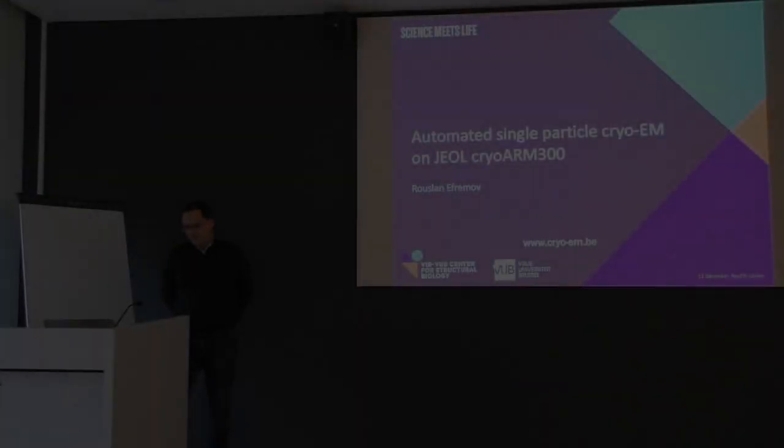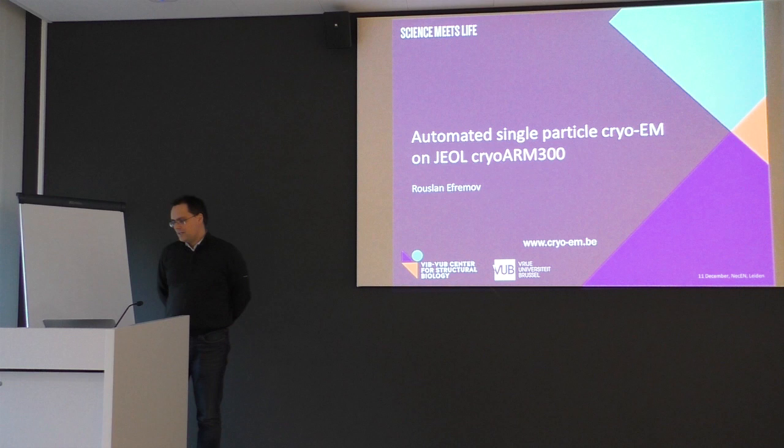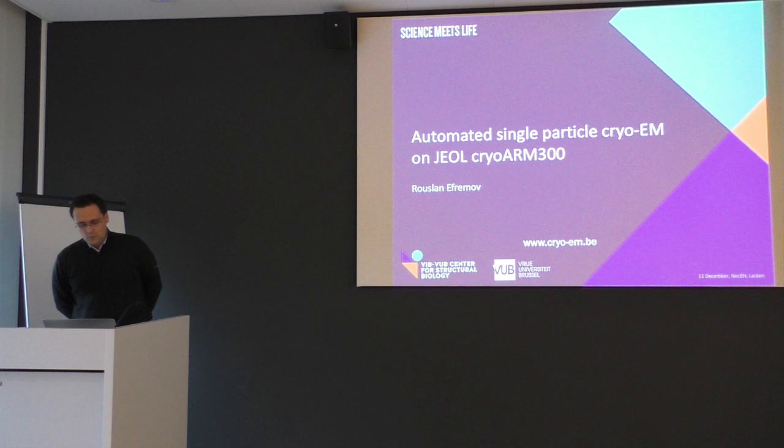Thank you very much, Ludo, for inviting me here. It's a pleasure to be here, especially because we were users of this facility for quite a few years, until probably last year, when we got our own high-resolution electron microscope.